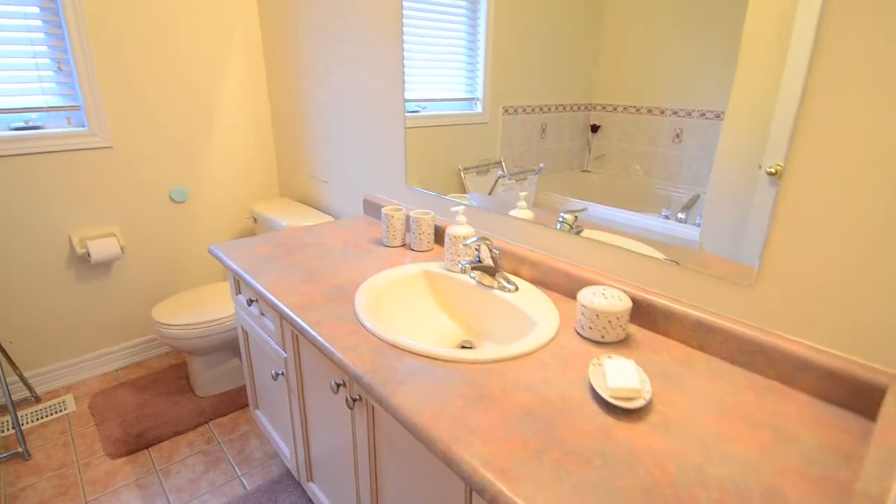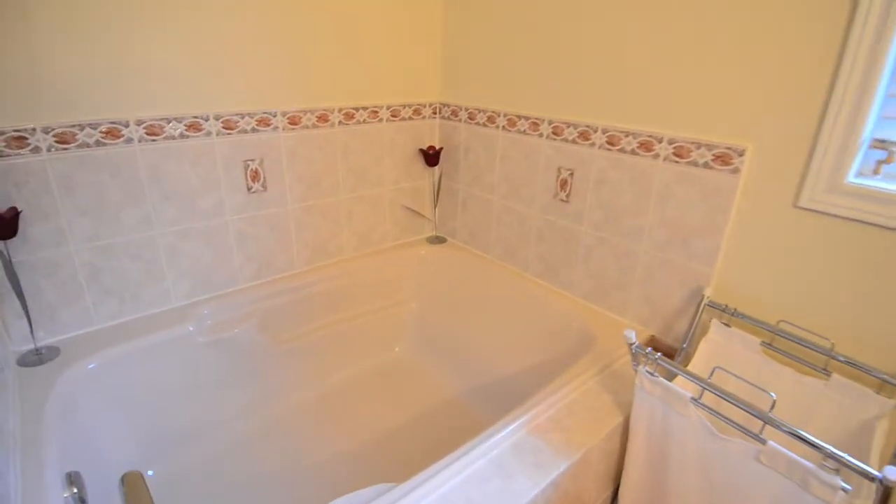Perfect for winding down at the end of the day, the three-piece master en suite features a beautiful ceramic-tiled Jacuzzi tub.